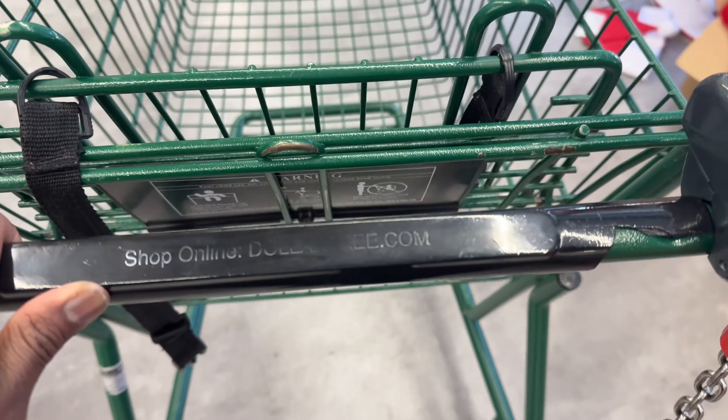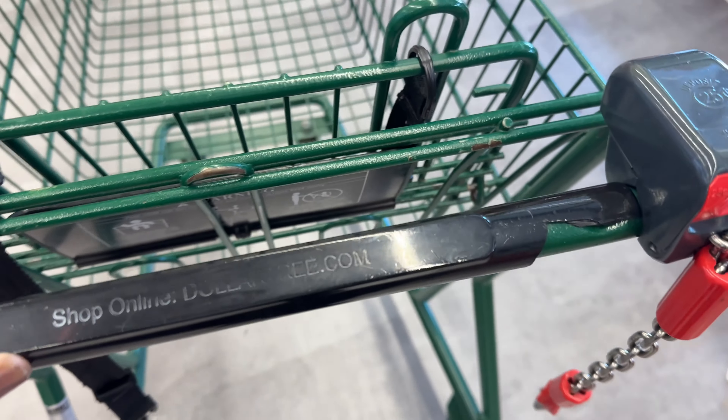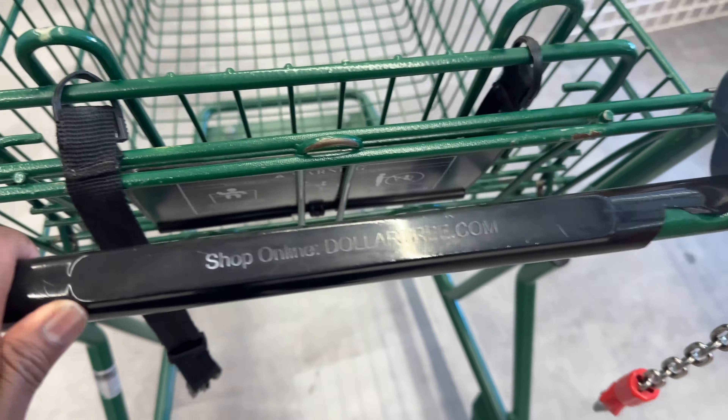Good morning! I am at the Dollar Tree — yes, the Dollar Tree. So let's see what they got going.